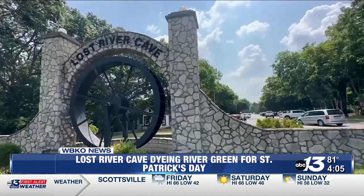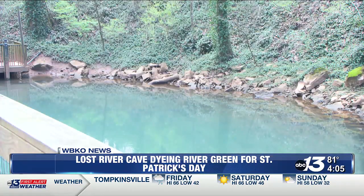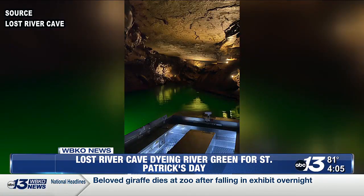We're really excited. This is the first time we're going to actually have this event. The event is a partnership between Lost River Cave, Crawford Hydrology Laboratory, who will be providing the dye, and Preservation Tasting Room.